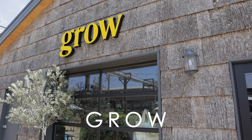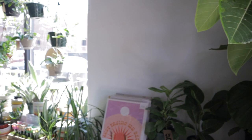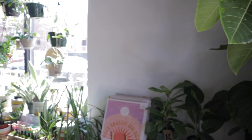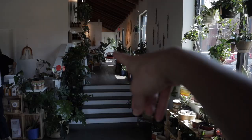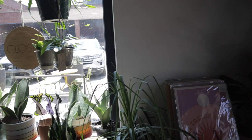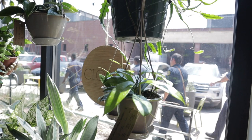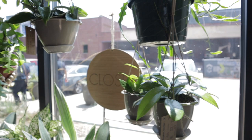Alright guys, I'm so ready to do some plant shopping and thrifting. Let's go! In the new back area — I cannot wait to explore. But first I kind of wanted to do a little bit of shopping around. Looks like we have some Hoyas here — Pubicalyx, $28. So cute, I love these leaves.